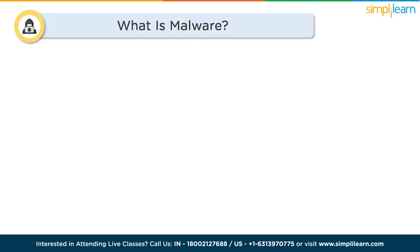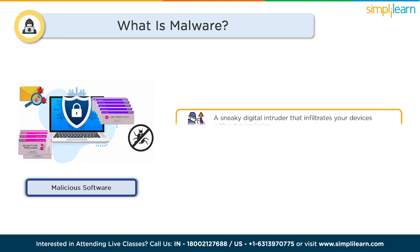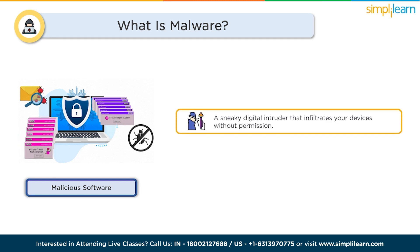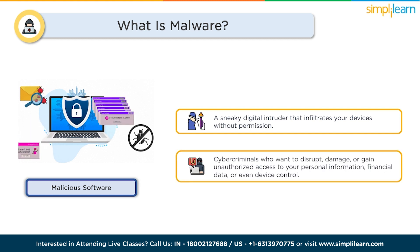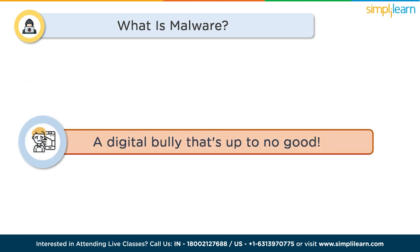So without any further delay, let's jump directly onto our topic for the day. Malware is a short form for malicious software, and it's like a sneaky digital intruder that infiltrates your device without permission. It's created by cyber criminals who want to disrupt, damage, or gain unauthorized access to your personal information, financial data, or even control your device remotely. Think of malware as a digital bully that's up to no good.